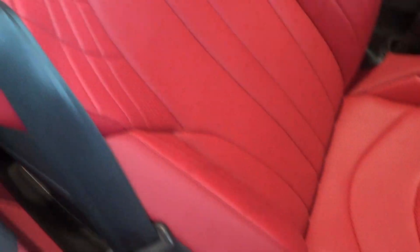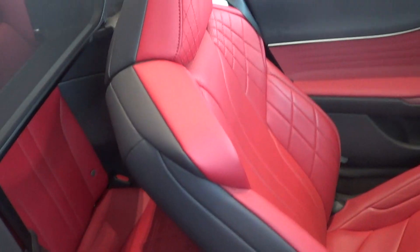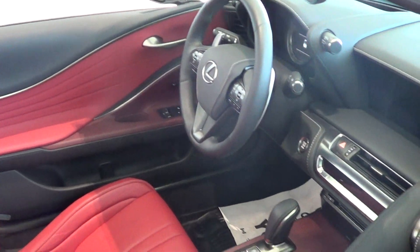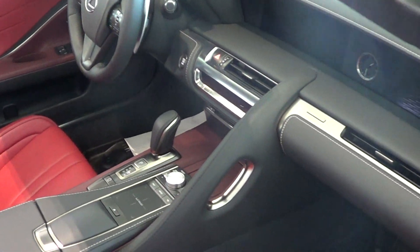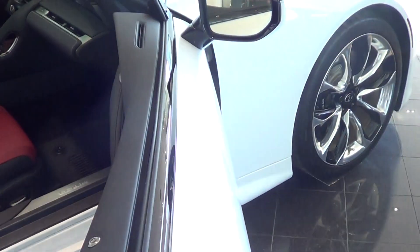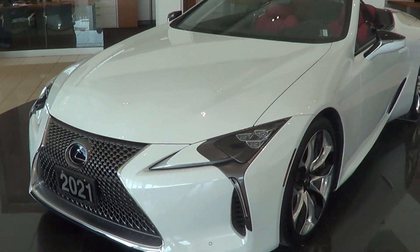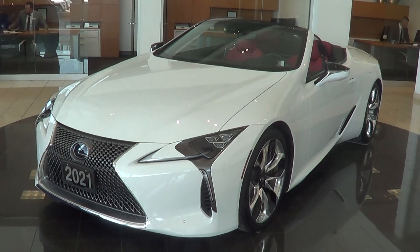Looks real good. Same thing with the seats — it's near new condition here. I've got the windscreen for it, everything else is all here. Just wanted to shoot you a quick video here, Ron, just to show you what it looks like. Thanks again, really looking forward to hearing from you. Thanks so much, bye for now.